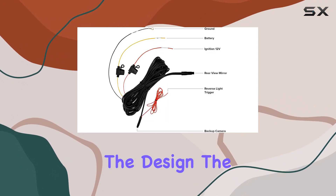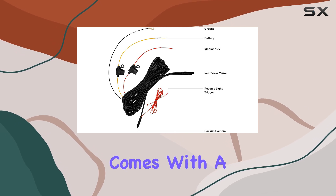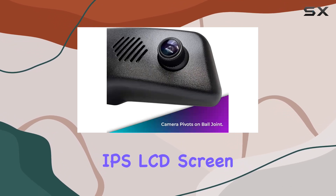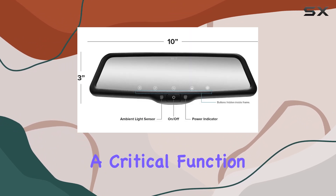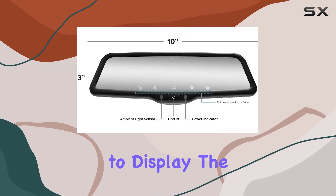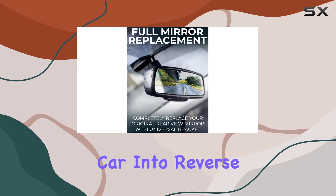Starting with the design, the mirror measures 10 inches and comes with a vibrant, ultra-bright IPS LCD screen. This screen serves a critical function by switching automatically to display the rear-view camera feed whenever you shift your car into reverse.